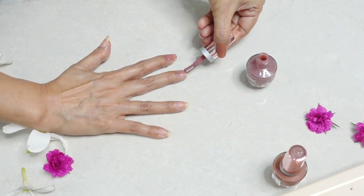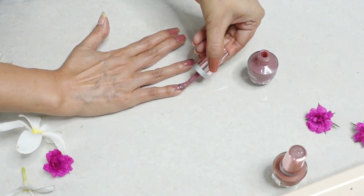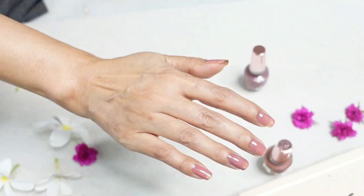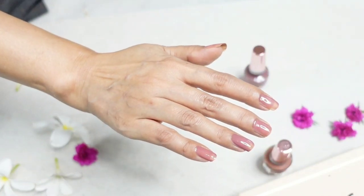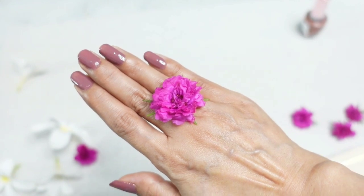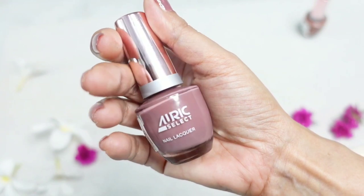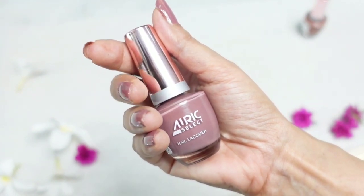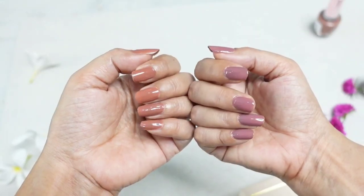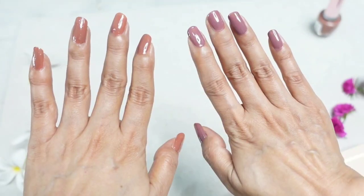This one has a similar consistency as Caramel Sip, but I'm finding it even more convenient to apply. Let's see how it looks after the second coat. There you go — such a beautiful glossy finish and shine! So far I'm really impressed with these nail lacquers. They are easy to apply and dry quickly — I'm sure I'll get so much use out of these two shades.